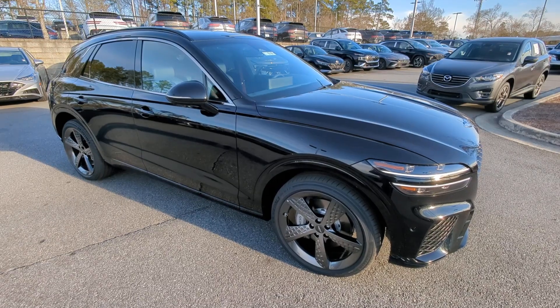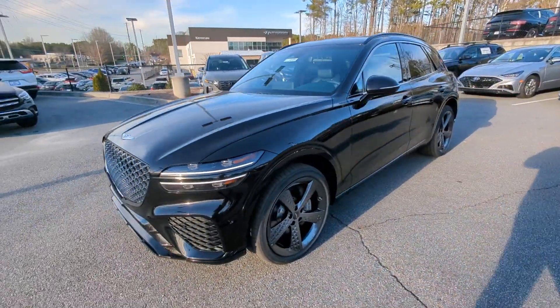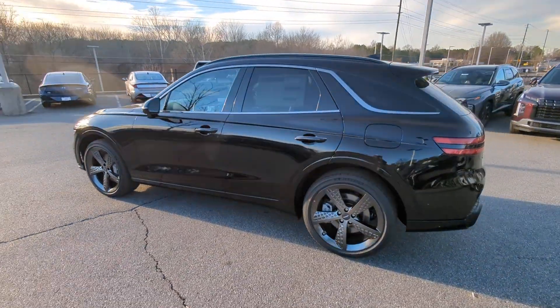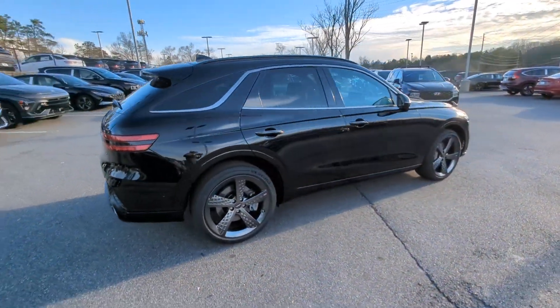Go home happy with the 2024 Genesis GV70. This luxurious GV70 offers powerful performance, a premium interior crafted of fine materials and loaded with desirable amenities, impressive safety tech, and stunningly elegant design all at a highly competitive value.